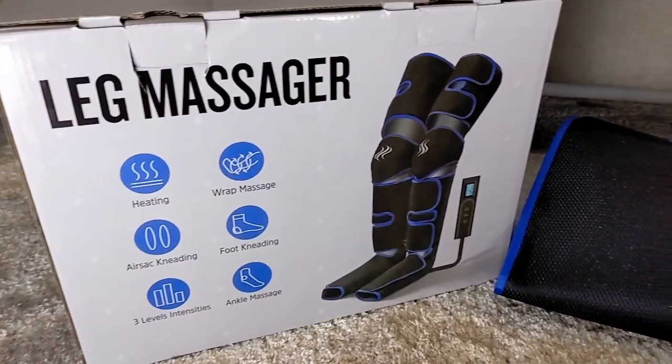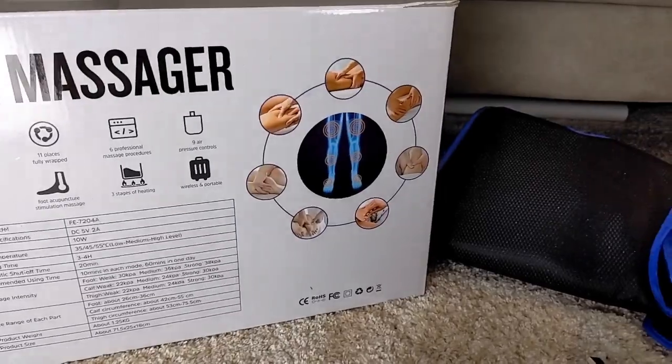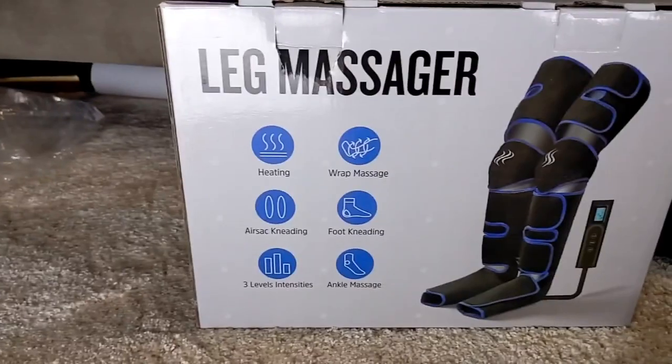As you can see on the back of the box, it's a leg massager. It's got heat on there. The packaging looks quite good. It's from Amazon.